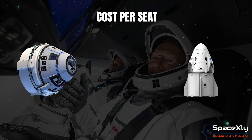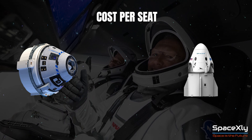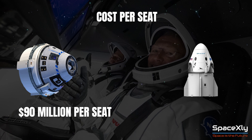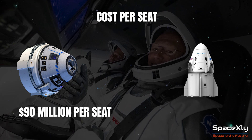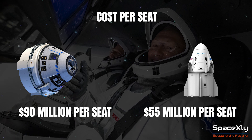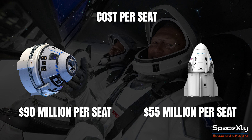Let us see how much launching an astronaut on these two spacecraft costs. According to a NASA report a few years ago, Boeing will charge its customer roughly $90 million per astronaut on its Starliner, while the same would cost just $55 million for a ride on SpaceX's Dragon capsule — a difference of $35 million per astronaut.